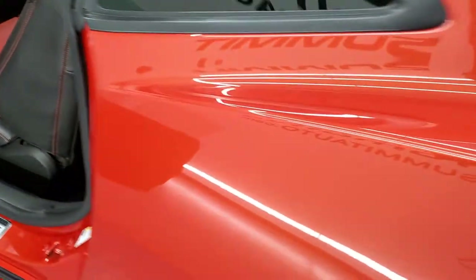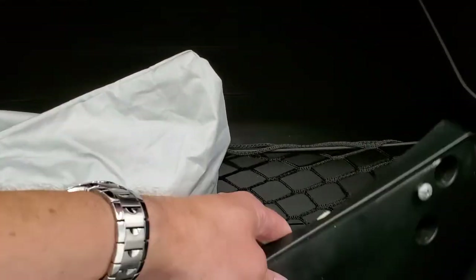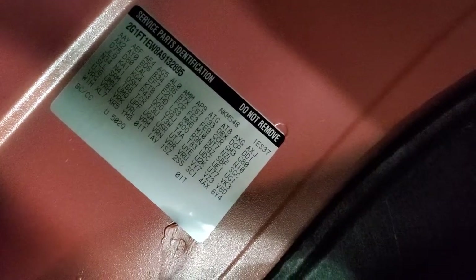We'll take a quick look in the trunk here before we check out the interior. This one does come with a car cover, a license plate holder for the front, and an all-weather floor mat back here. If you ever wanted to know where your RPO codes are, they're right there — feel free to pause that to make sure this car has all the options you're looking for. Very clean back here.